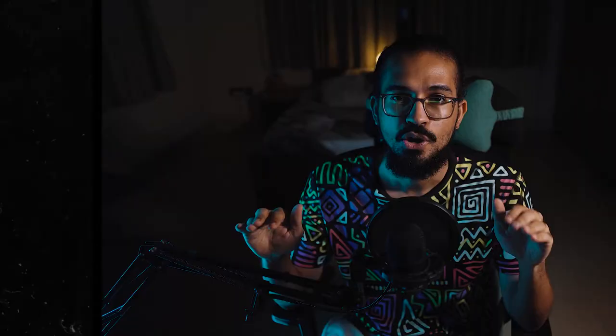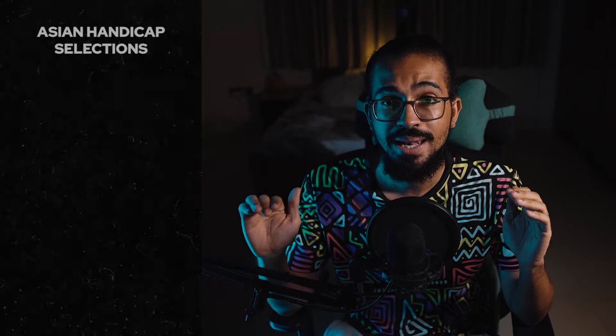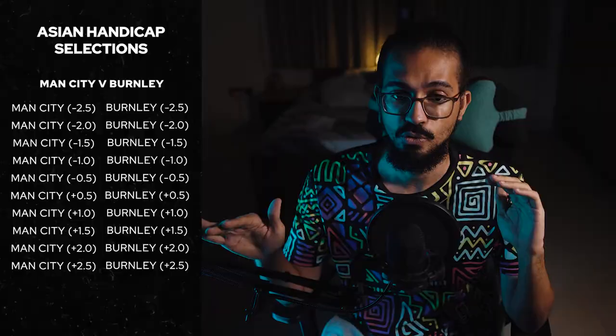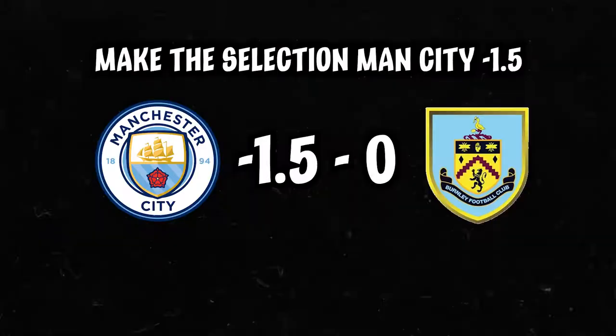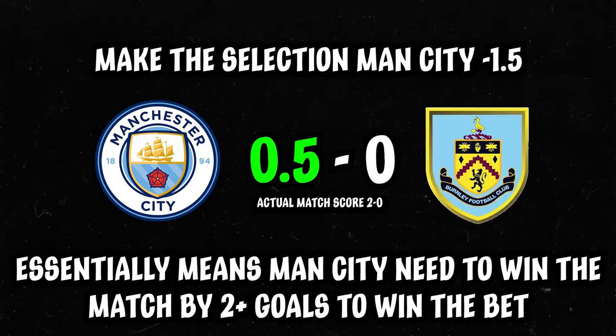Things get really spicy with Asian handicap bets. In an Asian handicap, you get selections of either positive or negative goals for either side — for Man City versus Burnley, you can have Man City minus 0.5, minus 1, minus 1.5, minus 2, minus 3.5, plus 0.5, plus 1.5, plus 2, plus 2.5, plus 3, and so on. If you go for minus 1.5 for Man City, it means you think they'll win by more than 1.5 goals. This eliminates the potential of a draw.